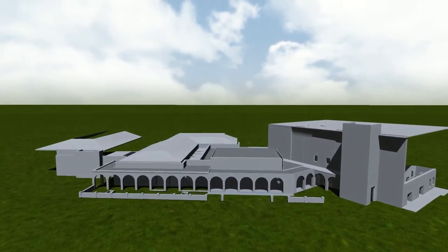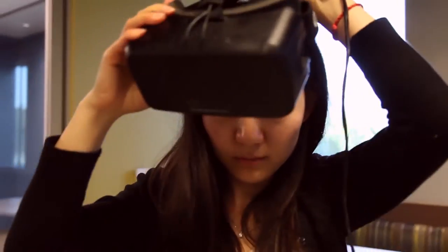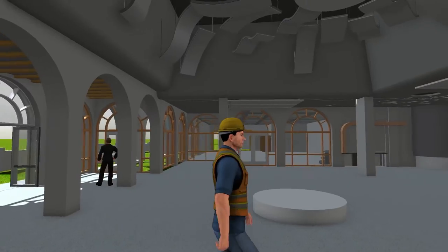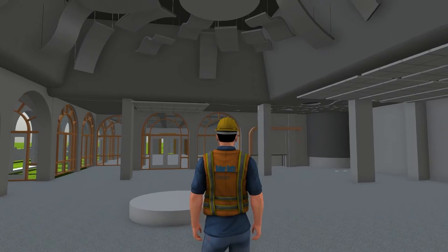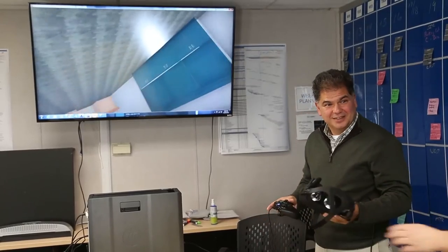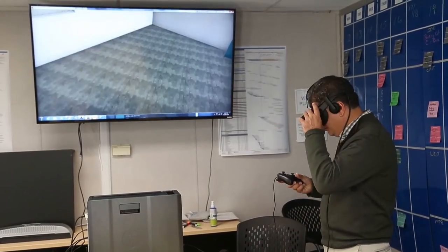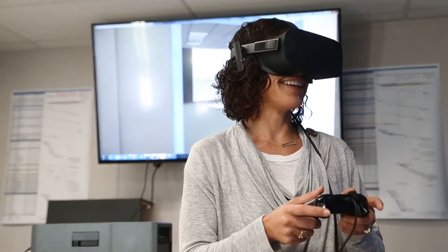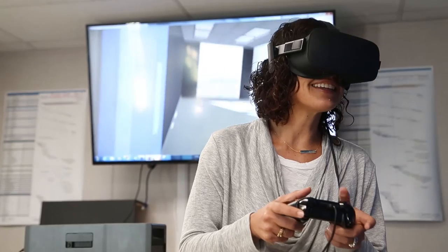We are also using technology to visually manage delivery of our projects. Virtual reality has been an exciting technology to couple with lean processes to design and build better. Virtual reality is opening up a new frontier for planning and decision-making on our projects. It helps us break down barriers between BIM and our key decision-makers, allowing end users to explore and interact with their spaces like never before, creating much more impactful design review sessions and other key decision-making points on the project.